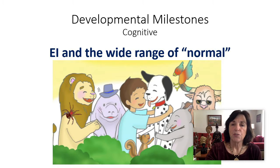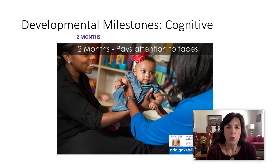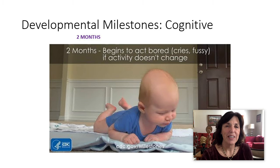So the developmental milestones for cognition — those are all different people with different wide ranges. Around two months old, the baby starts to pay attention to faces, and then they begin to follow things with their eyes and recognize people at a distance. Again at two months, they start to act bored if the activity is unchanged — they cry, they get fussy. Have a look at that.